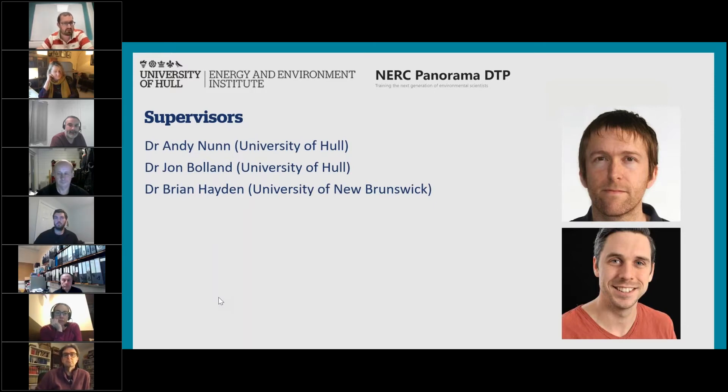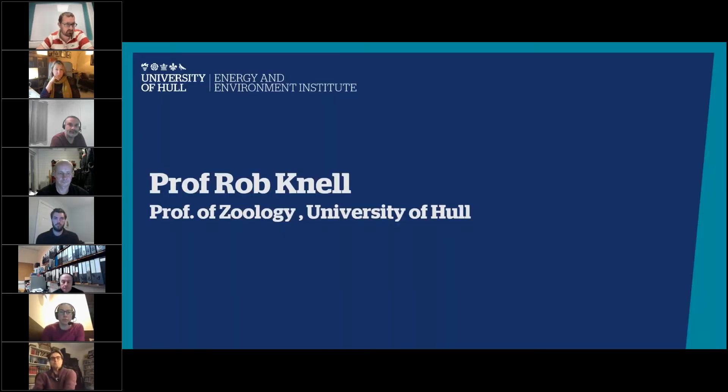Andy and his team couldn't be here today, but they did ask that if anybody has any questions regarding this PhD project, you reach out and ask them directly. I'll leave it here with their names and you can get in touch with them via our website. I'll hand over next to Professor Robin Nell.